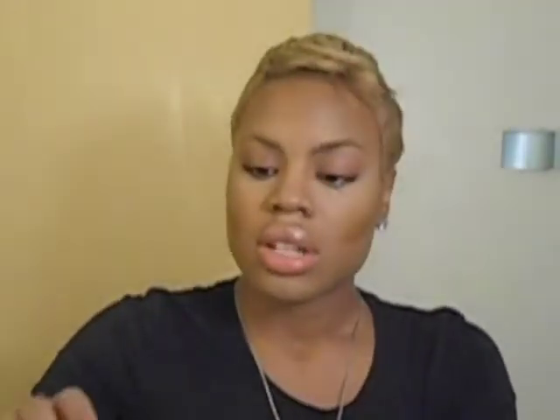Now the fun part — the banana powder! You take it out; there's a little shaker top when you open it. Put a little bit in the cap — a little bit goes a long way. Take a one-dollar cosmetic sponge (you can get a pack at any beauty supply store or Sally's) and press it into the areas where you used the lighter concealer for your highlight.